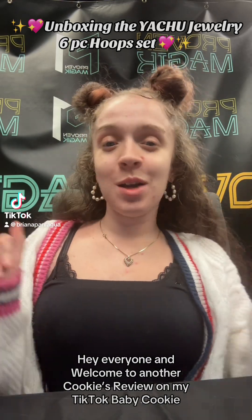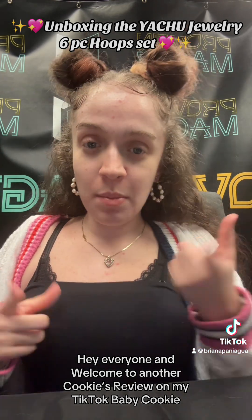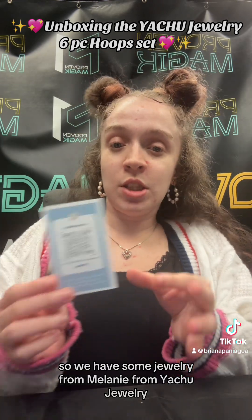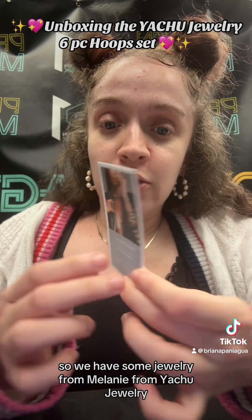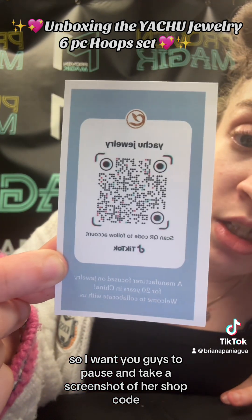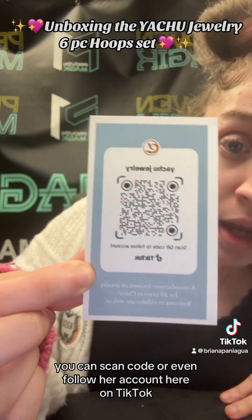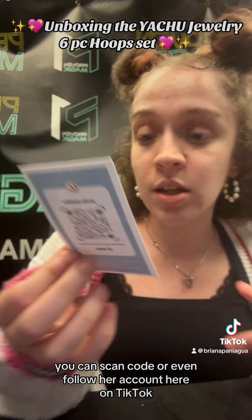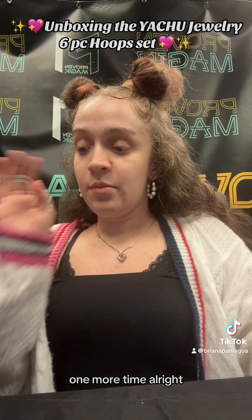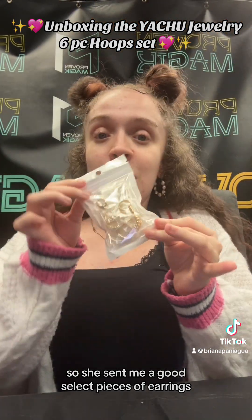Hey everyone, welcome to another review! We have some jewelry from Melanie from Yachu Jewelry. Pause and take a screenshot of her shop code — you can scan the code or follow her account here on TikTok. She sent me a great selection of earrings.